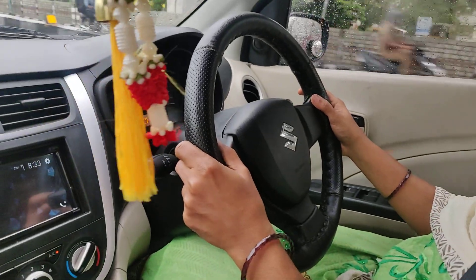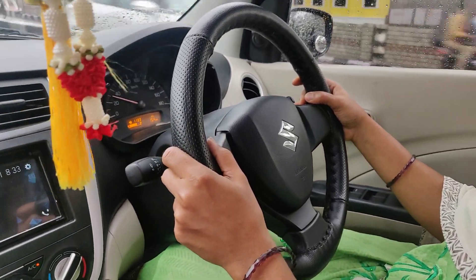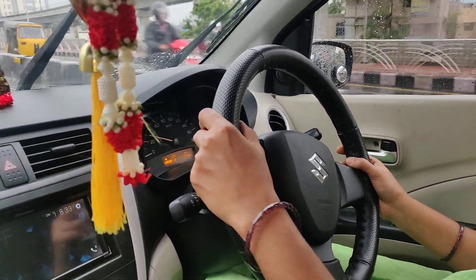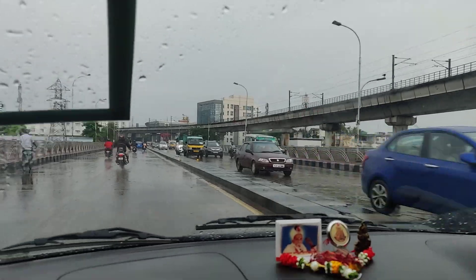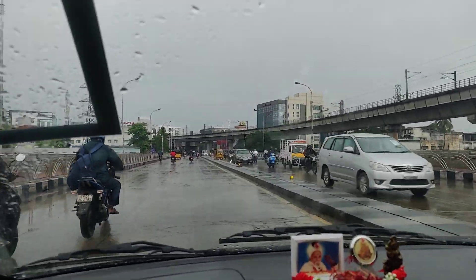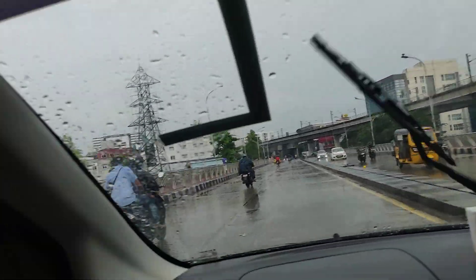We have to move and leave some gaps. Mirror observation is very important. It's raining time, so we have to concentrate on the droplets in the mirror.